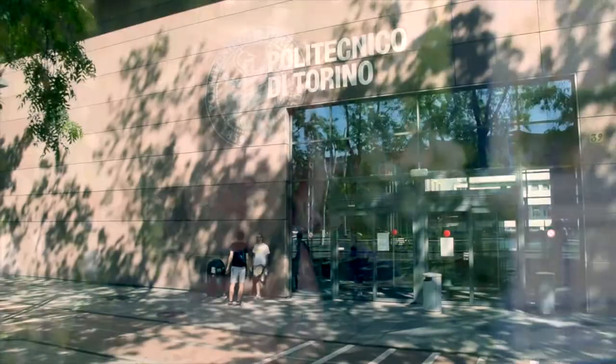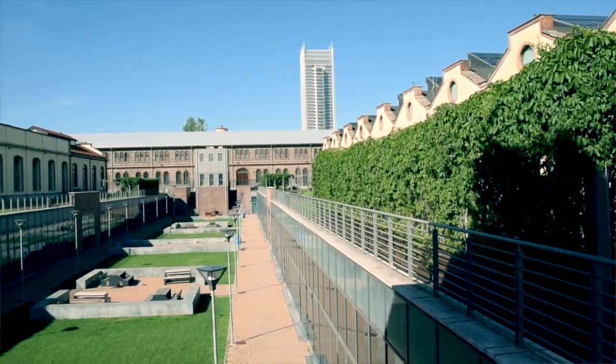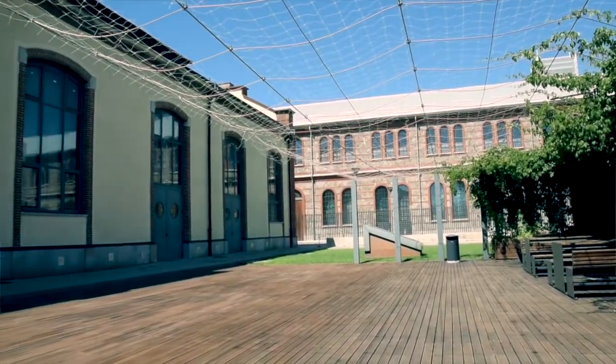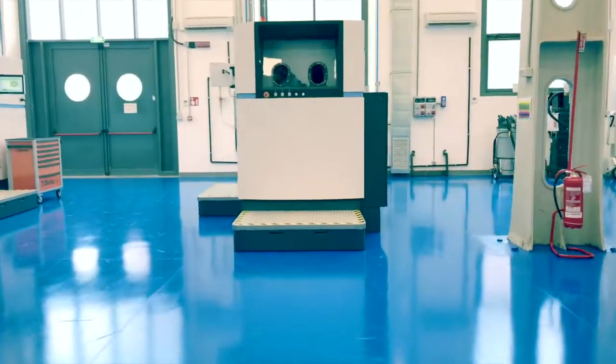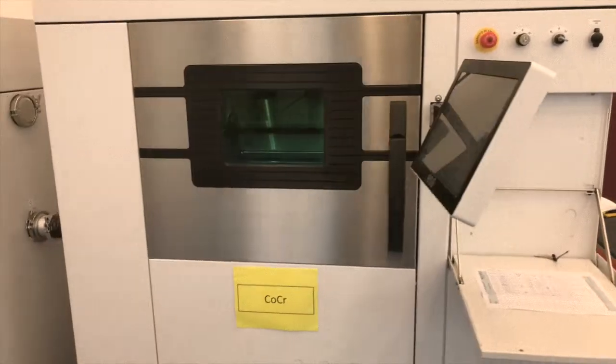Different story for the TAO lab. AvioAero, in partnership with Polytechnic of Turin, has developed an R&D lab to grow the best additive technologies for the production of aeronautical components. The Turin Additive Laboratory is located at the Polytechnic of Turin campus. It is an area of about 500 square meters that is currently equipped with three machines using DMLM technology.